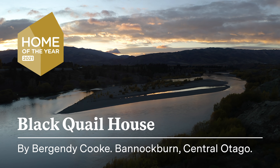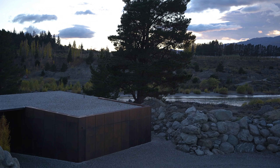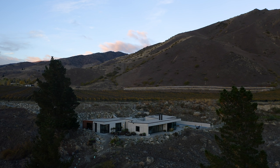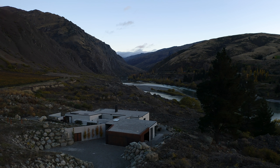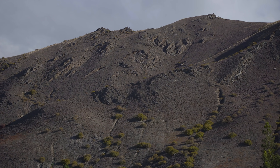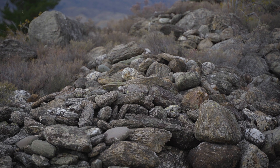The site is located in Bannockburn, central Otago. It sits on the edge of the Kawarau River, below the client's vineyard, and it's the last property before the Kawarau Gorge. The actual side of the house sits within historic mining tailings. There's no vegetation. It's an intense landscape, it's an exposed landscape, and it's a landscape of extremes.